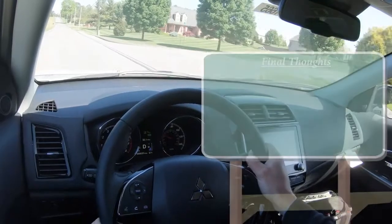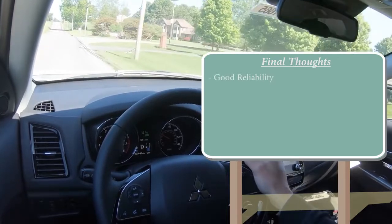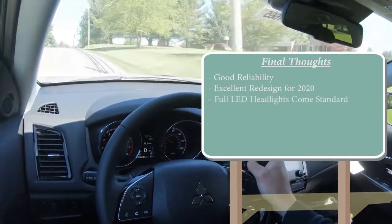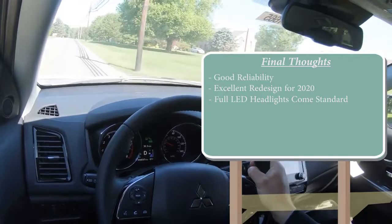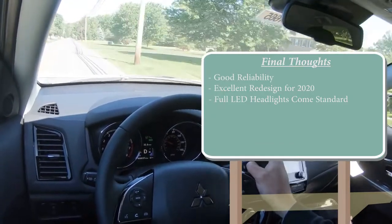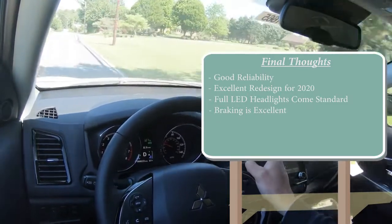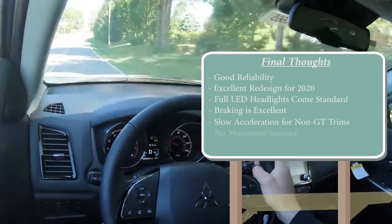For my final thoughts on the 2020 Mitsubishi Outlander Sport: great reliability rating from Consumer Reports, love the redesign, and full LED headlights at this price point are almost unheard of — even BMW and Mercedes often charge extra for that. Braking is excellent at 118 feet, which is fantastic for rush-hour driving. On the constructive criticism side: the non-GT trim levels are a bit slow compared to the competition, and there's no power moonroof.